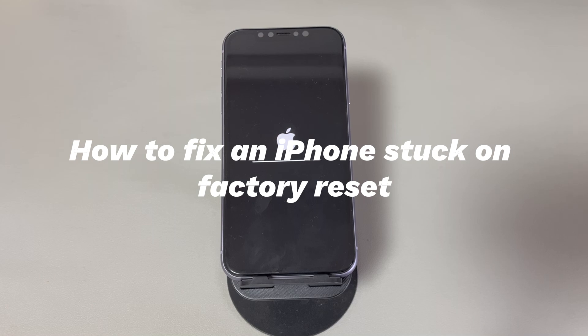Today we'll talk about how to fix an iPhone stuck on factory reset. When you want to start afresh, trade in an iPhone, give it away, or resolve a serious problem, factory resetting an iPhone comes in handy. It helps by removing all data, apps, and saved settings from the device and lets you clean install the latest version of iOS to start from scratch.